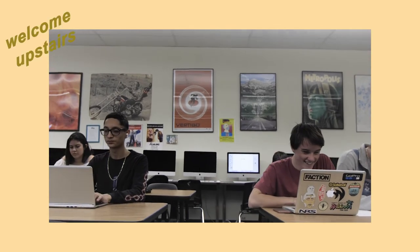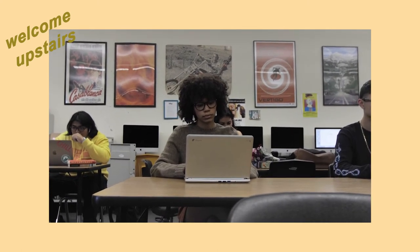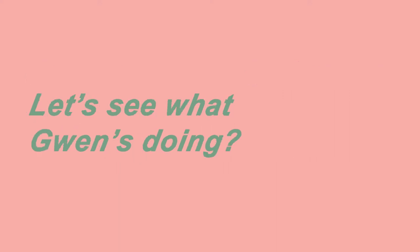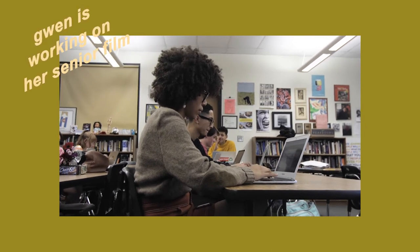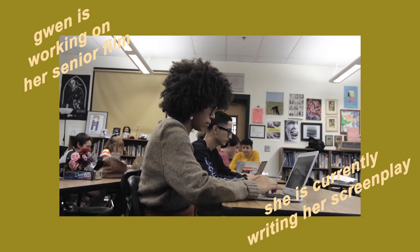Welcome upstairs! This is Ms. McGrath's room and it's also the place where we get all of our pre-production done. You will work on a different project each semester and it's really, really satisfying to see all the work that you put in come out to be an amazing end product.